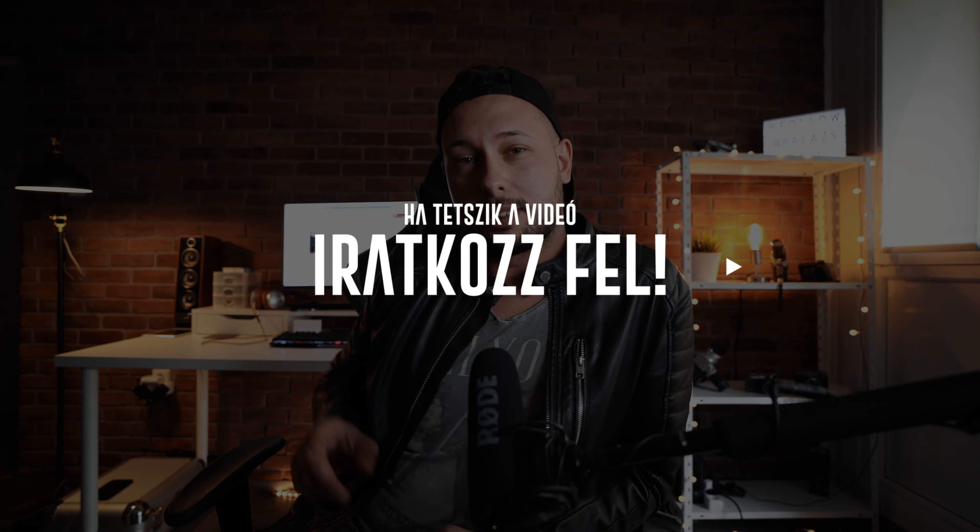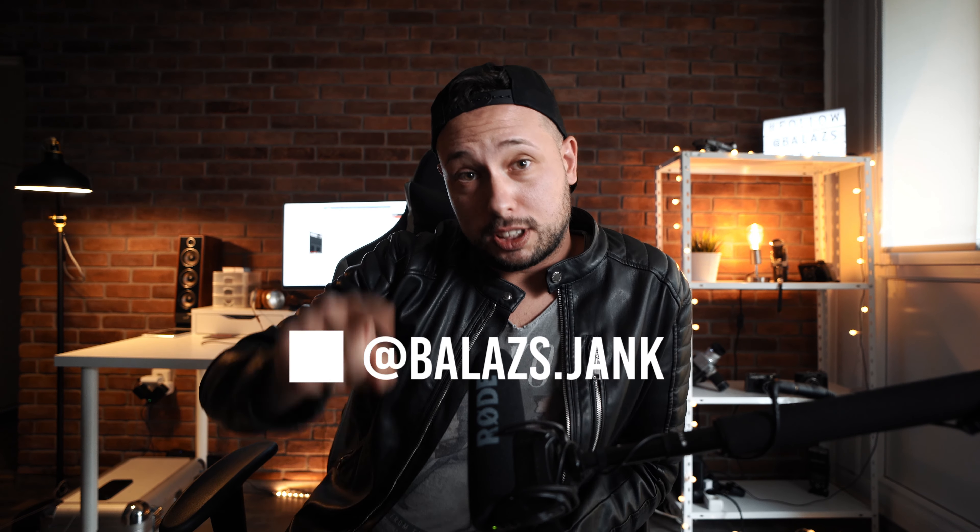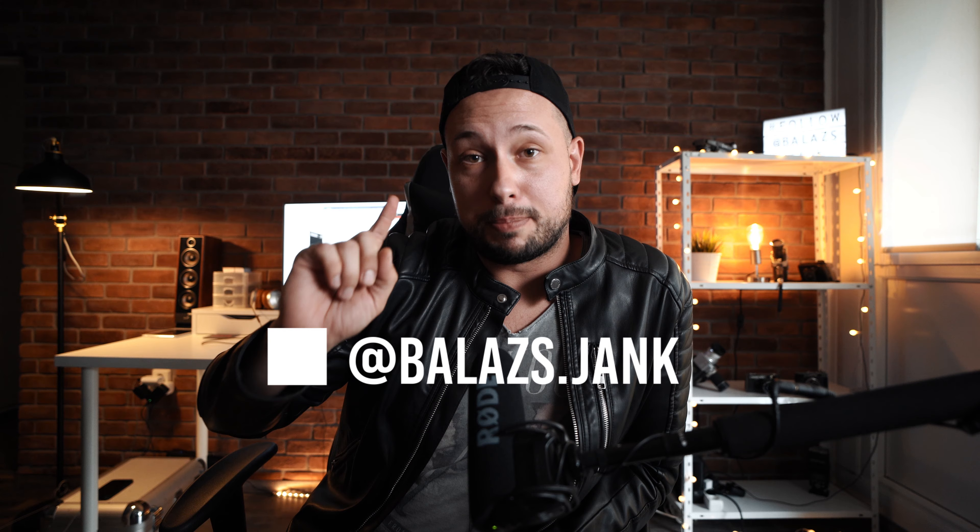Ennyi lett volna ez a mai rész. Hogyha tetszett, akkor mindenféleképpen iratkozz fel a csatornára, kövessetek Instagramon is — találkozunk a következő videóban, ahol egy pályázati felhívást teszek közzé, szóval érdemes figyelni. Szevasztok!